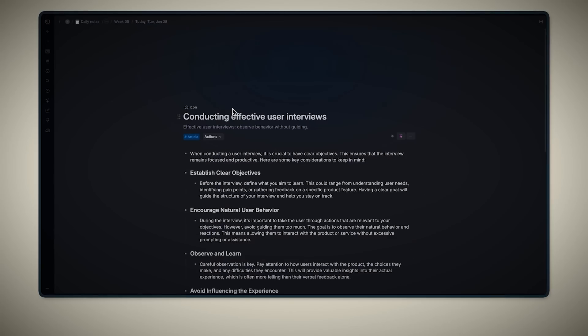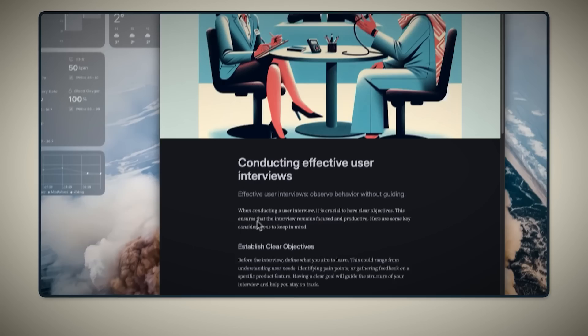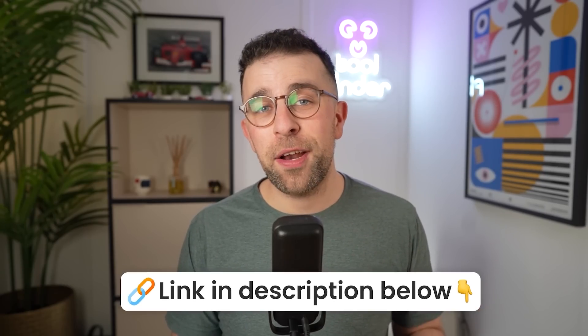Tana also has an AI meeting agent which will transcribe your meeting and even apply SuperTags for you. If you're interested, you can find it linked in the description below. Thanks to Tana for sponsoring. The rest of this video will be editorial so that you can pick the app that's best for you.